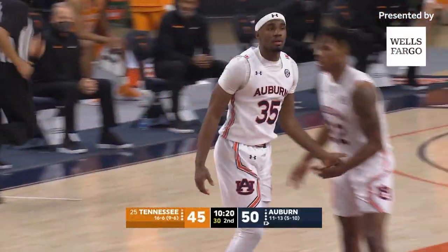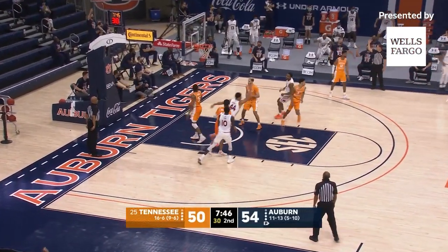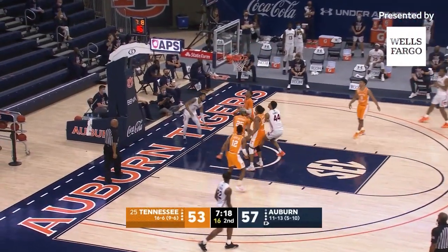Cambridge — three. Yes! Right side for Jamal Johnson. Three ball by Jamal — yes! From the right wing. Jamal Johnson gets a screen, drives to the hole, lays it up and in.